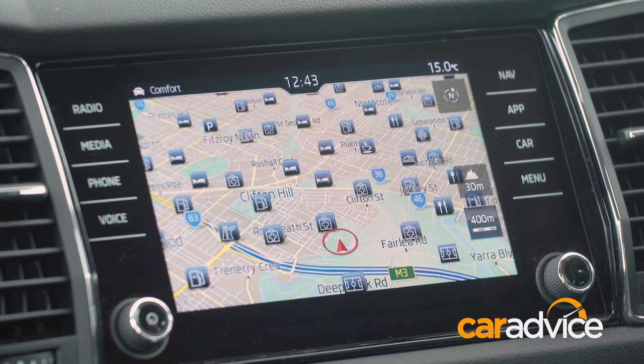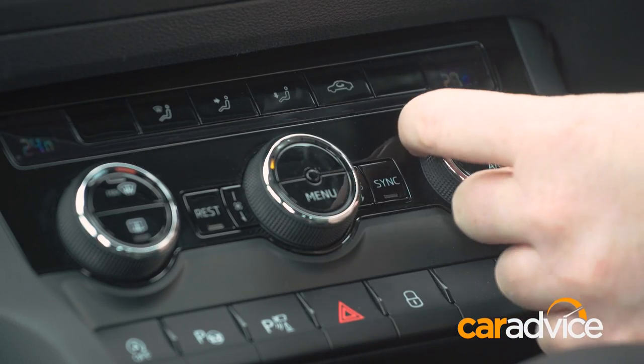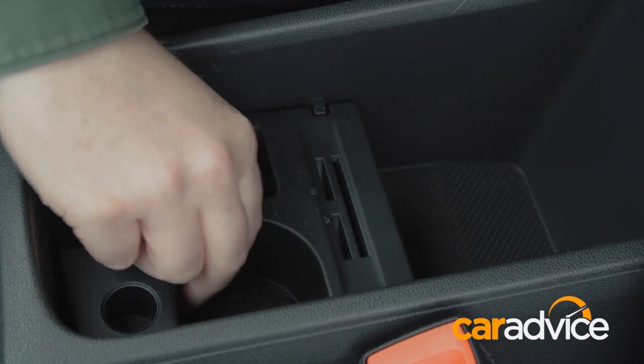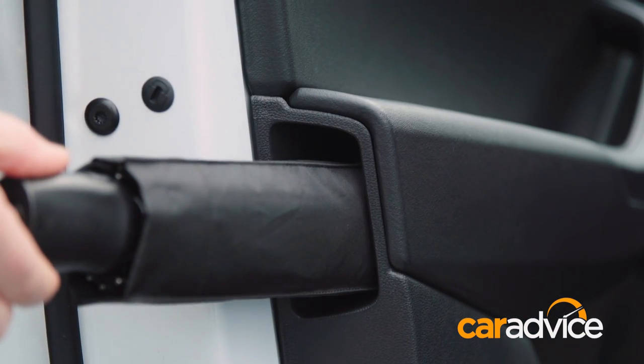Key features include sat nav, reversing camera, Apple CarPlay and Android Auto, keyless start, climate control, and rather nice leather and suede seats. And Skoda being Skoda, you also get a vast array of cabin storage areas and even a pair of umbrellas hidden in the front doors — a Skoda signature.